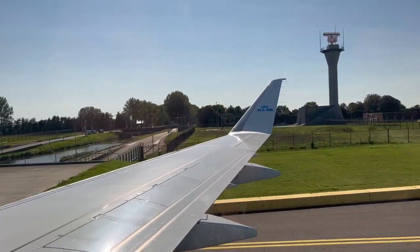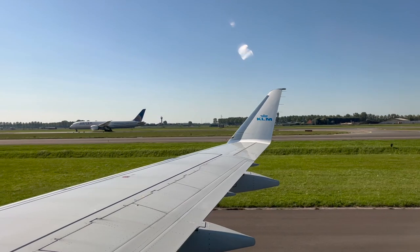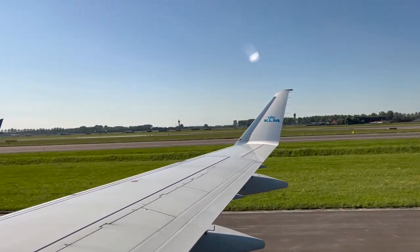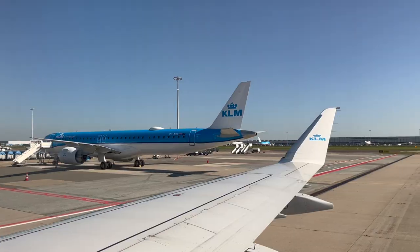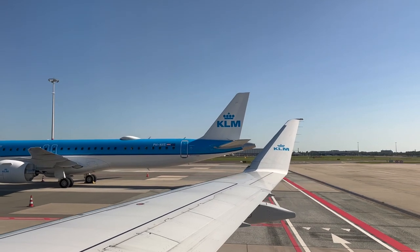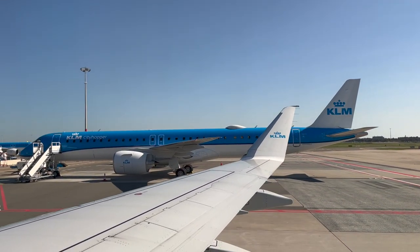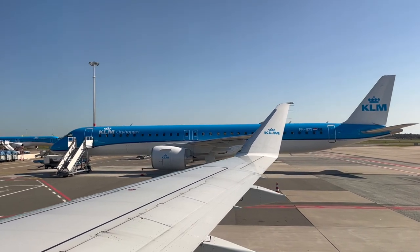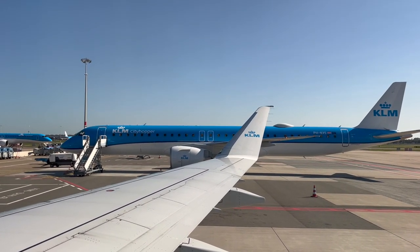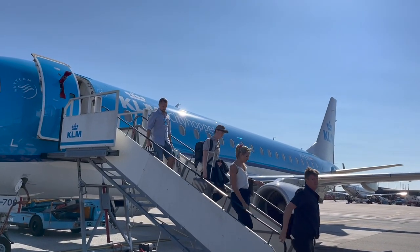Despite there being no power outlets on board and the seatback being pretty rough, I can't really complain since this E-175 flight was only an hour long. Because KLM operates its regional jets on flights less than two hours, this is not really a big deal. However, the legroom when items are stored underneath the seat is not that good even for me as a shorter person — I'd imagine taller people would have a hard time. I'd give this flight an 8 out of 10.